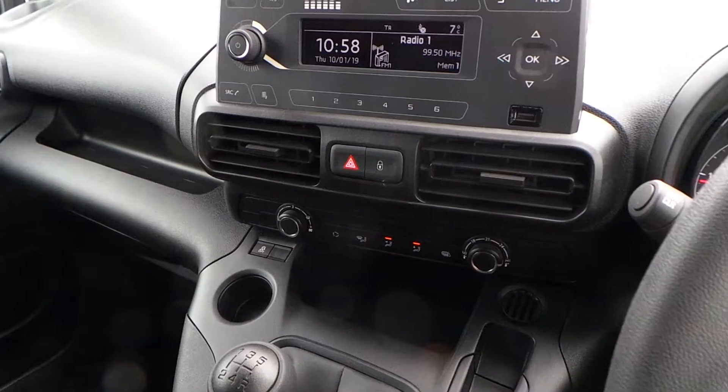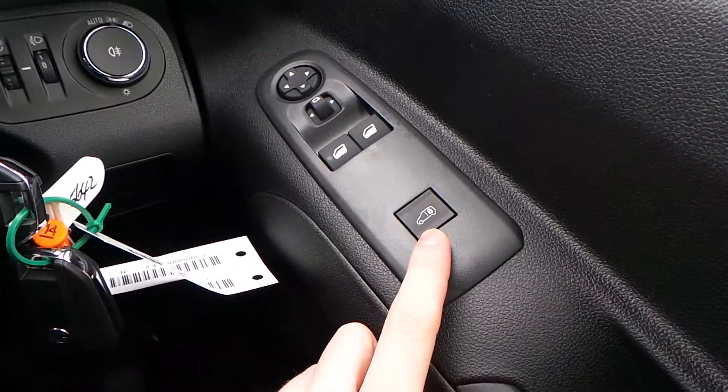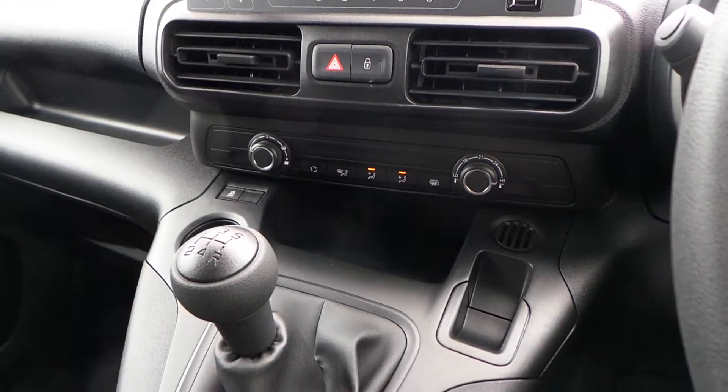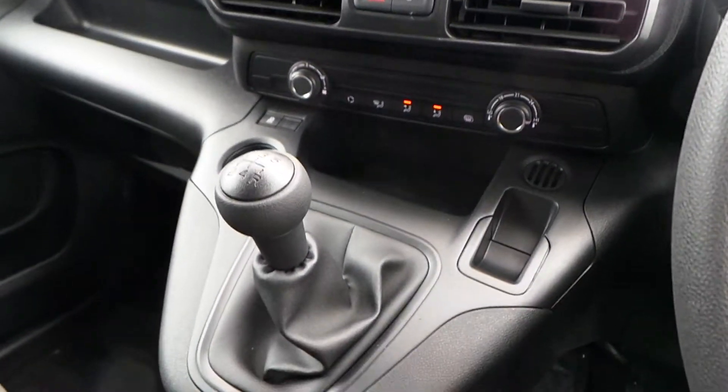Central locking again — because it is split into two, this is for the cab and this is for the rear space, as you can see from that picture there. Next to your hazard warning lights. Further down you've got the air ventilation with speed, temperature and direction. Traction control can be switched off just here.